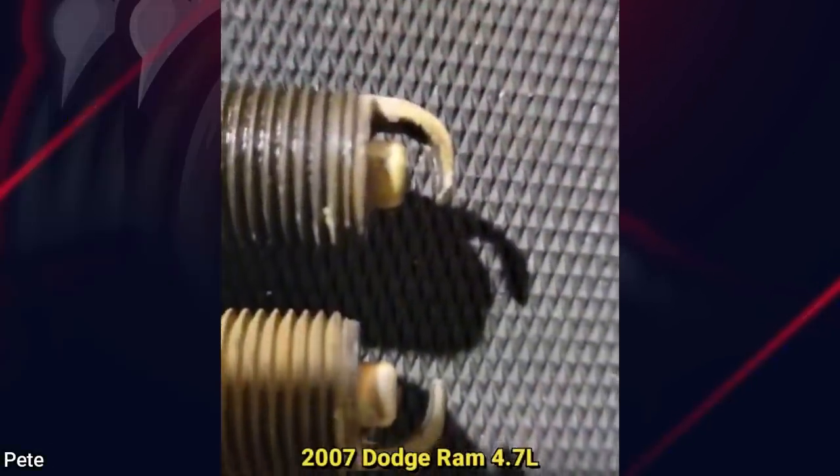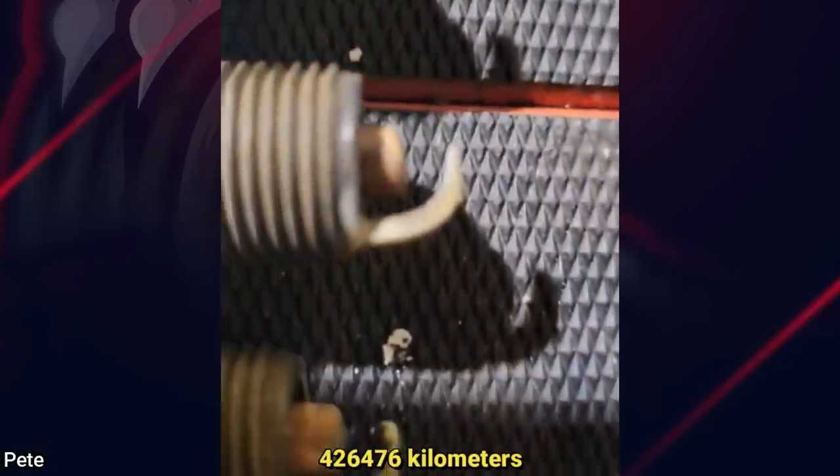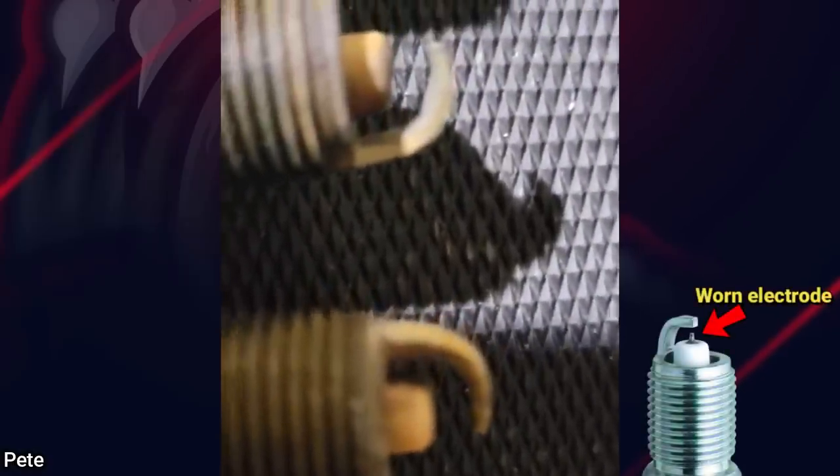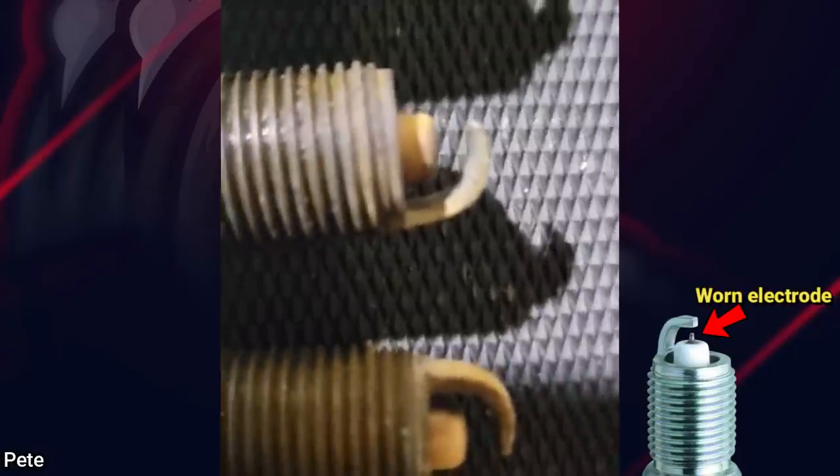And this Dodge Ram came in because it has a misfire. The truck has 265,000 miles on it and the mechanic thinks the spark plugs have only been changed once. I will say that the truck runs much, much, much better.